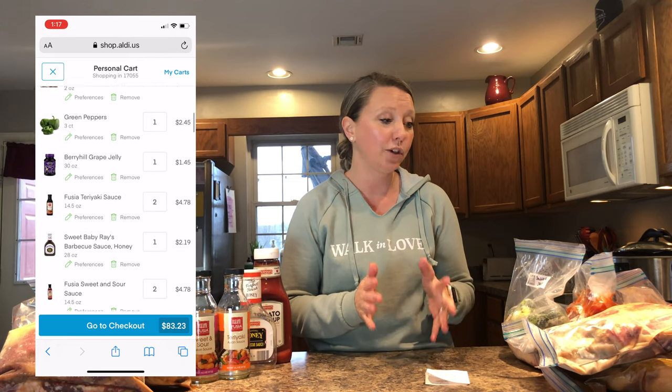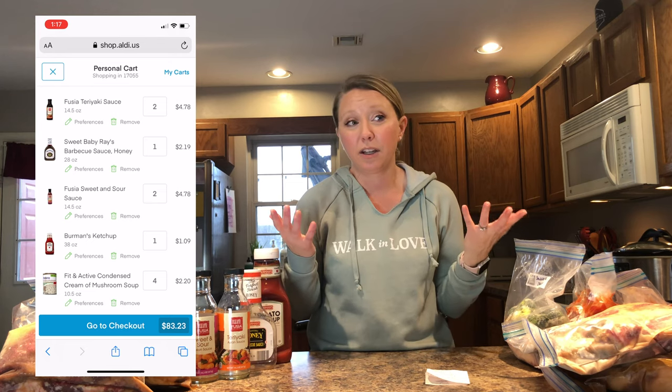I didn't want to spend a ton of time prepping like I have in the past — cutting up lots of onions, garlic, peppers, all the things. There are some amazing frozen crockpot recipes out there with multiple ingredients that take a lot longer to prep. I wanted to keep the whole process quick, easy, and simple, so I chose recipes with very few ingredients. I'm just throwing meat and a sauce and maybe a veggie in, and the crockpot does the rest.